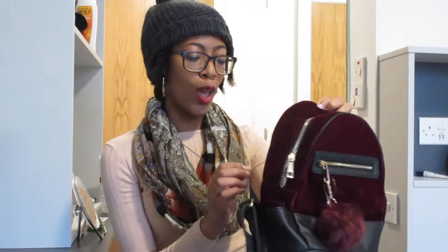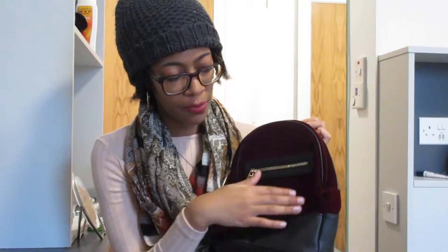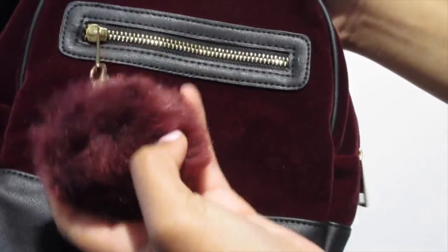My next purchase is this cute backpack and I got it for twelve Euro. It's — I'm so bougie — but this part is velvet, and it has this little chain and pom pom charm. On the inside there's a little zipper pocket and it has gold zippers and gold accents. I thought it was just too cute to not get, so I bought it and I'm really happy with this purchase. It may or may not be a gift.